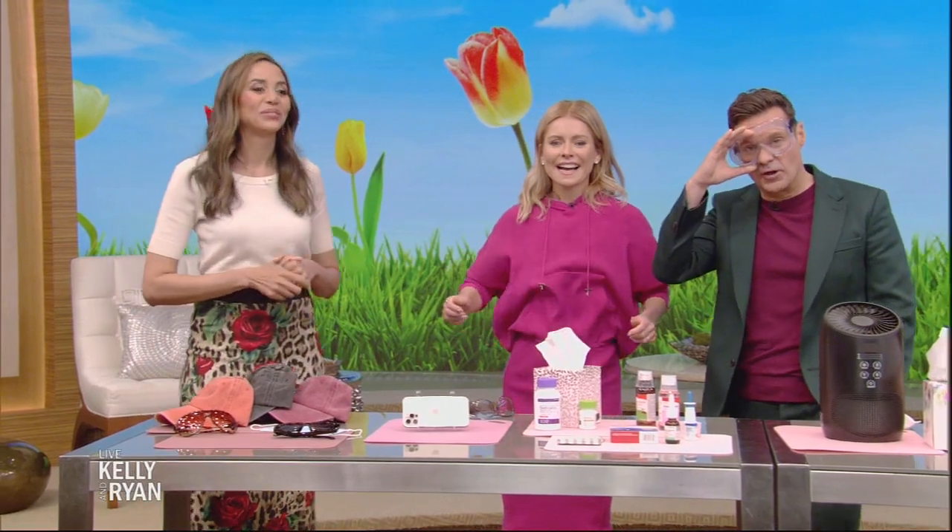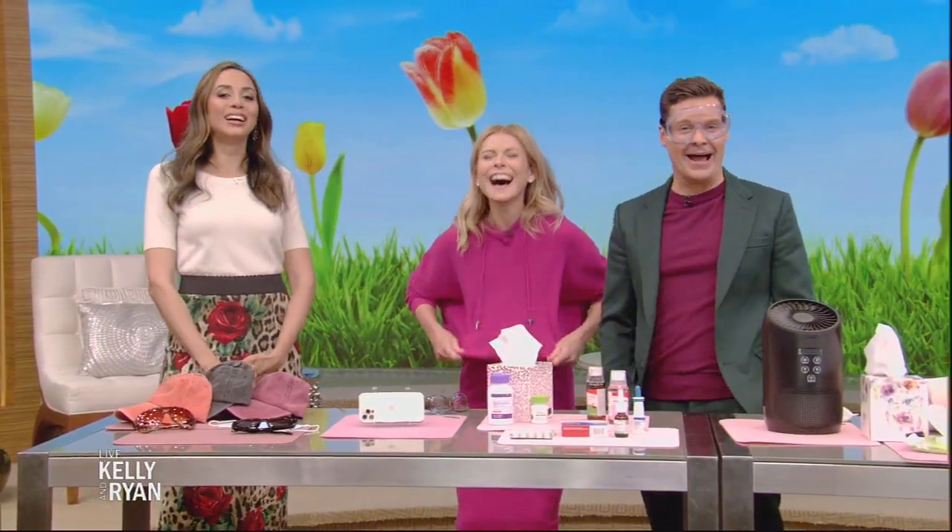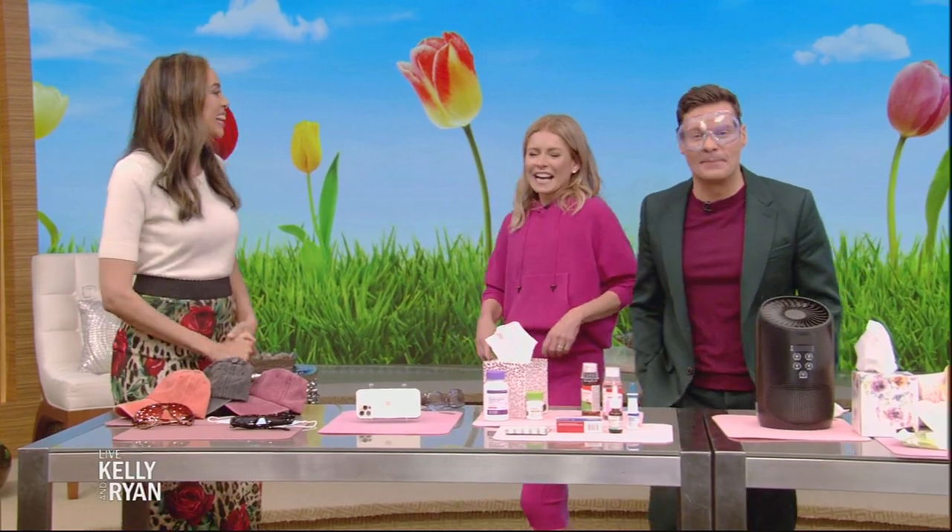Great information — thank you. For those tips and more, you can go to our website, kellyandryan.com.